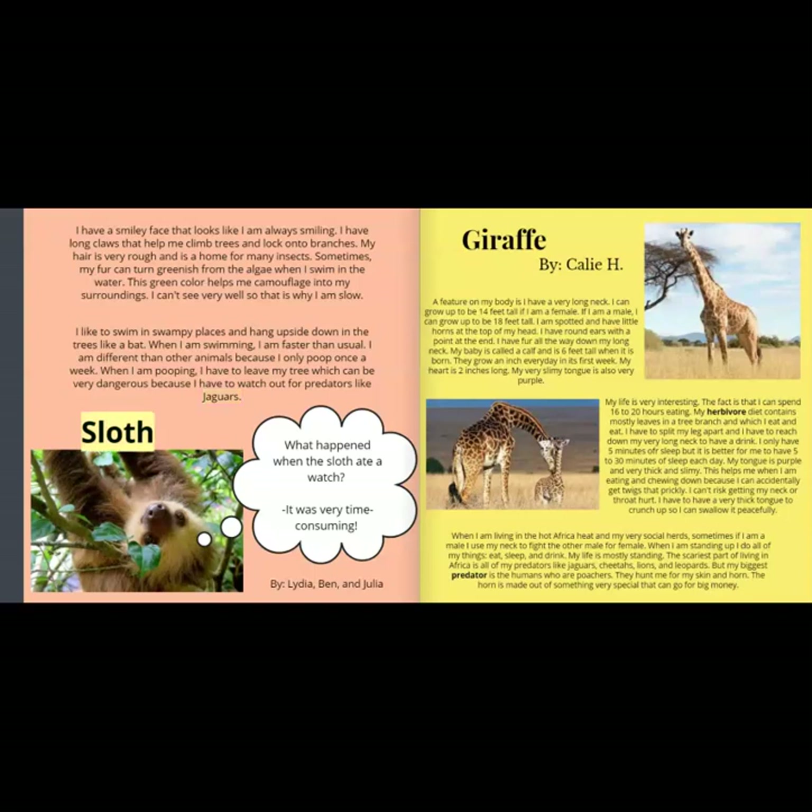Sloth. What happened when the sloth ate a watch? It was very time consuming! By Lydia, Ben, and Julia.